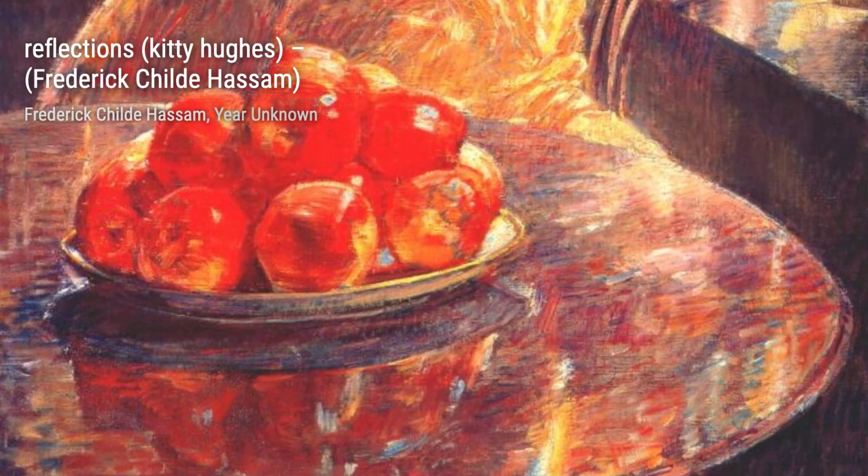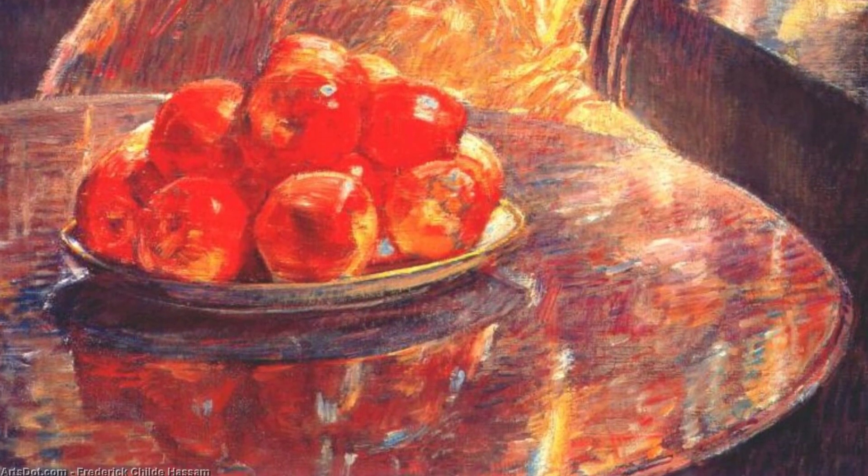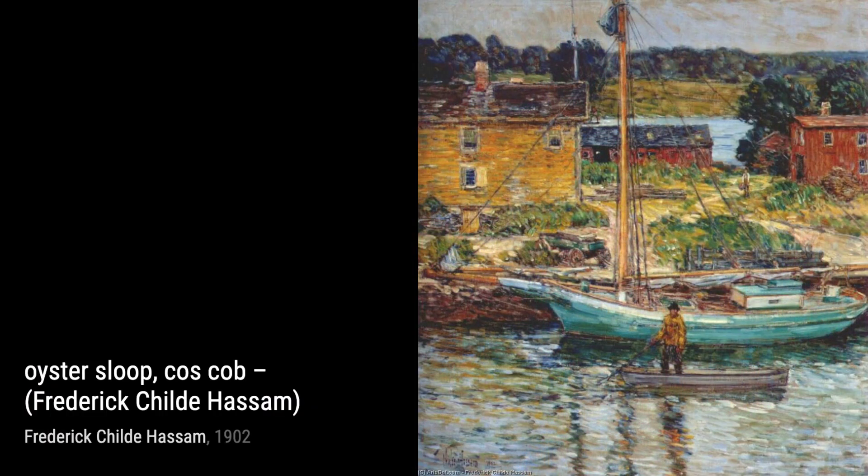Oyster Sloop, Kos Cobb, takes us to the peaceful waterside, where Hassam depicts a serene scene of a boat floating on calm waters. The soft colors and gentle brushwork create a sense of tranquility.